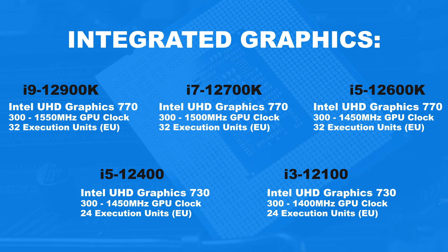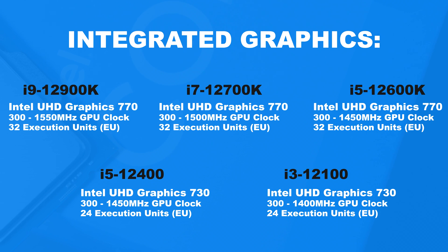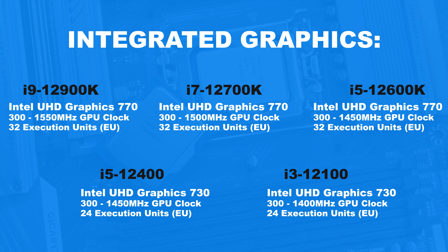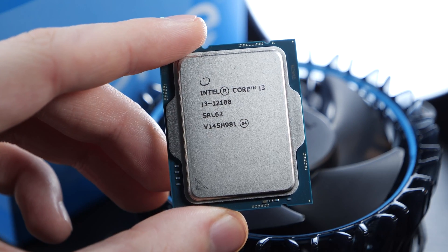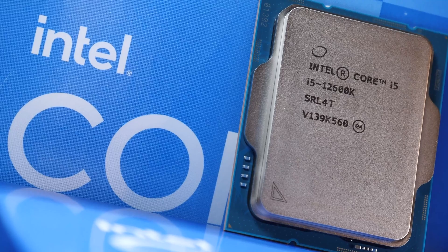While the 12900K, 12700K, and 12600K share the same UHD Graphics 770, we see slight differences in GPU clock speed. The cheaper 12400 and 12100 CPUs come equipped with noticeably cut-down iGPUs: UHD Graphics 730. The key difference is the number of execution units, which have been cut from 32 to 24. My plan was to showcase neither the best nor worst scenario, so I chose the i5-12600K for this video.